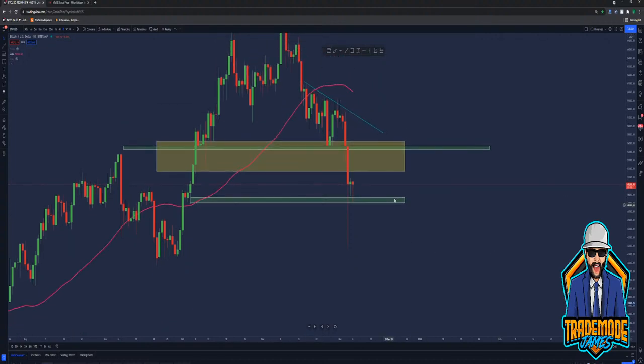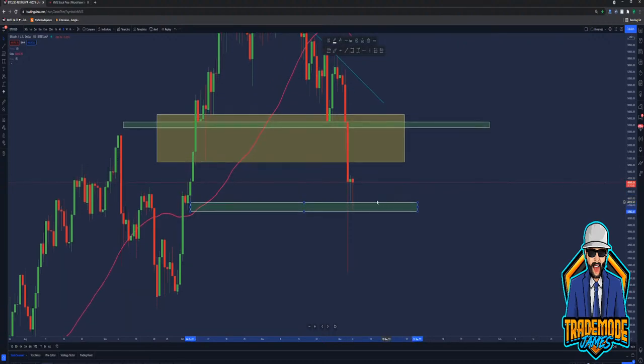Imagine having this demand zone drawn in, because you knew it was a demand zone here by looking to the left, and you decided to load up here at this demand zone. You would have come into some drawdown, but you would have made money. You would have been down about $7 grand if you bought a full coin, but you would have made $10 grand if you held through it. Honestly, I was looking at the fees for Bitcoin — if you go through like a broker like Robinhood or Cash App, you'd pay like $400 in transaction fees if you buy a full coin. It's crazy.